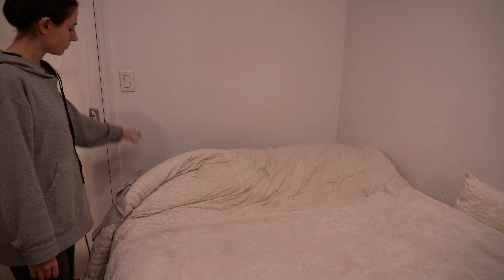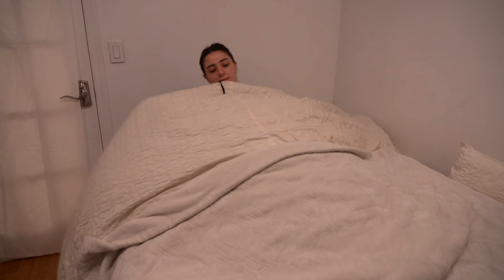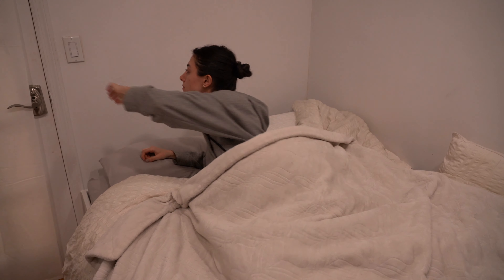I try to be in bed by 11:30, so to wind down I do a little spritz in my room — I used lemon spritz this time. I just brush my teeth and get into bed. I hope you guys really enjoyed this video. Thank you to Tovala for sponsoring this, and until next time I hope you all have a wonderful day. I'll see you in my next video — bye everyone!